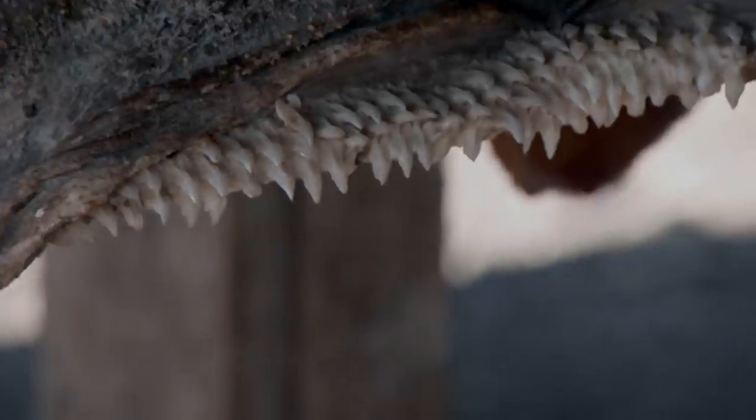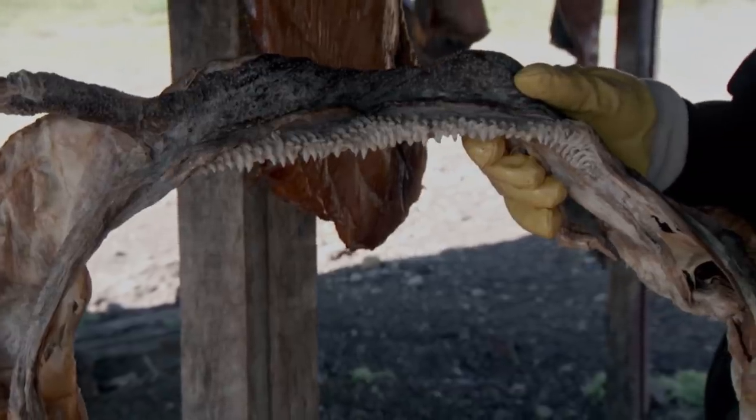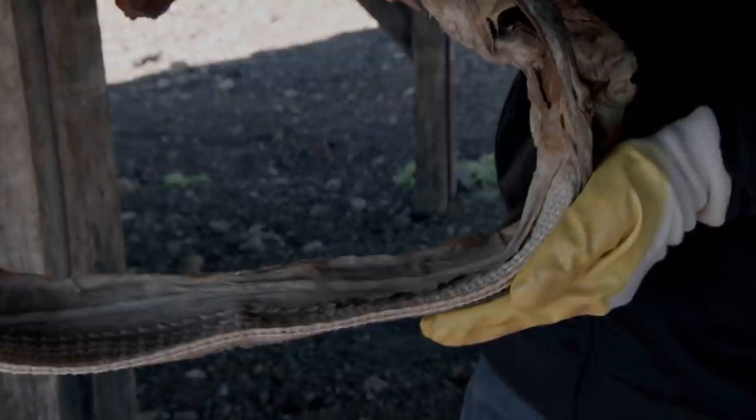These jaws belong to a potent predator. Seal, whale, and even polar bear meat and body parts have turned up in its stomach.